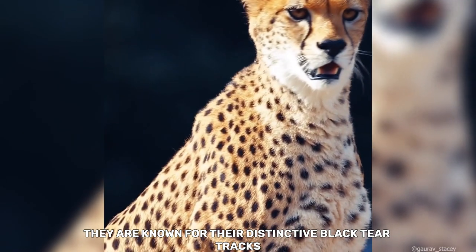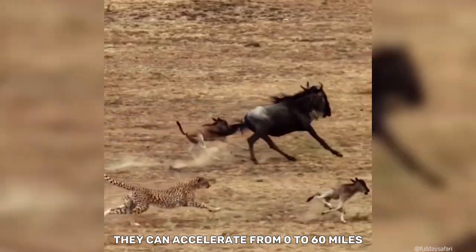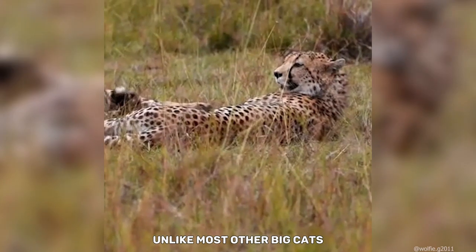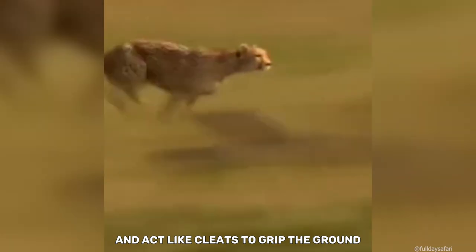They are known for their distinctive black tear tracks running from the inner corners of their eyes down to the sides of their nose. They can accelerate from 0 to 60 miles per hour in just a few seconds. Unlike most other big cats, cheetahs have non-retractable claws, which provide extra traction during sprints and act like cleats to grip the ground.